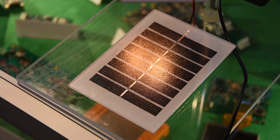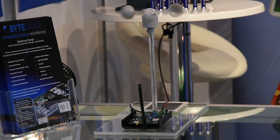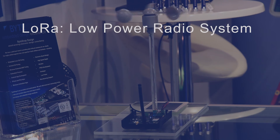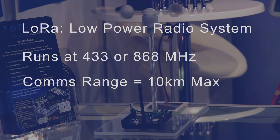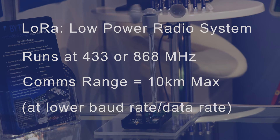It has extremely low standby power, but has the capacity to power a LoRa radio — a very long range, low power radio system. This design can run at 433 or 868 megahertz, and at full power with the antenna tuned, it's capable of communicating at up to 10 kilometers, albeit at a lower data rate.